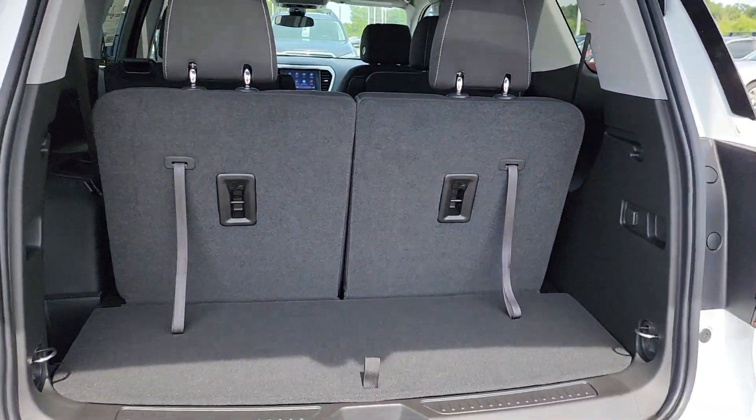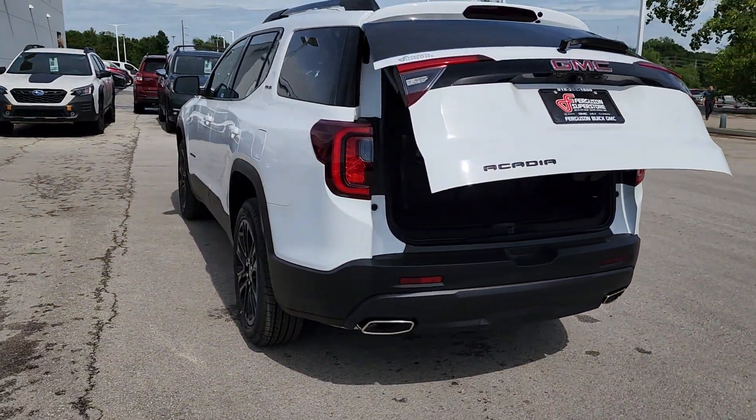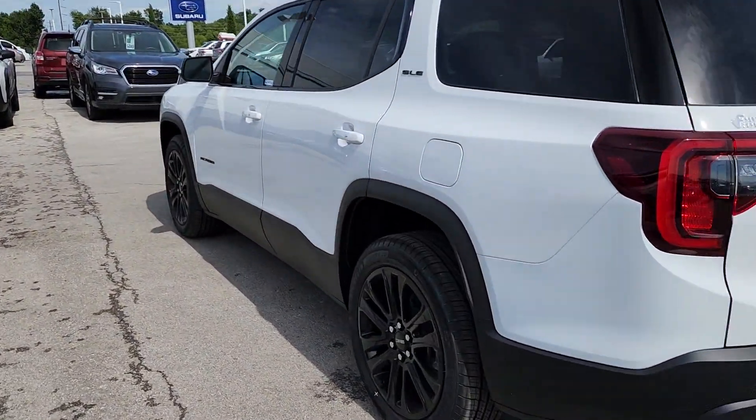Feel confident when you're road tripping in this well-crafted Acadia. Treat yourself to a test drive today — our staff will toss you the keys and give you an outstanding customer experience.